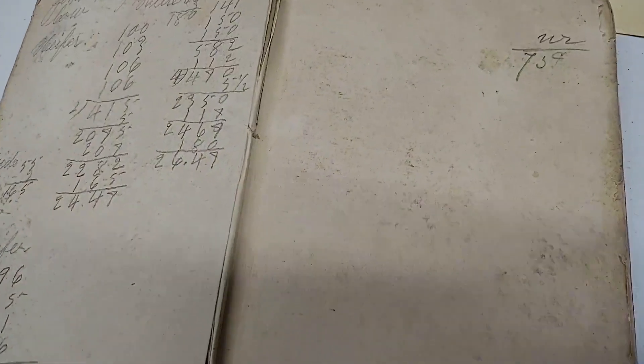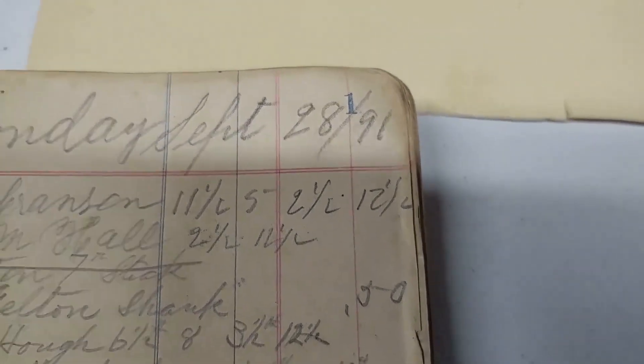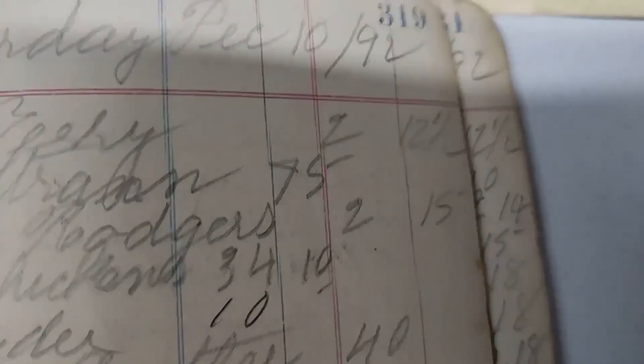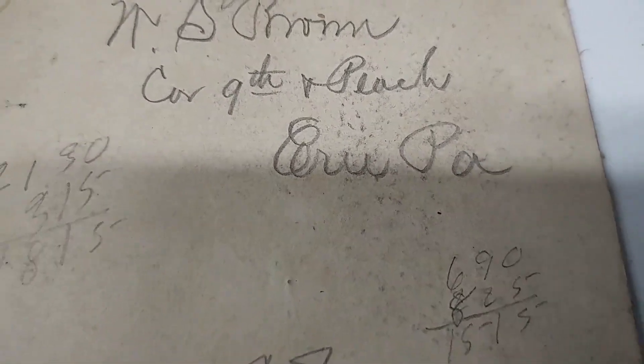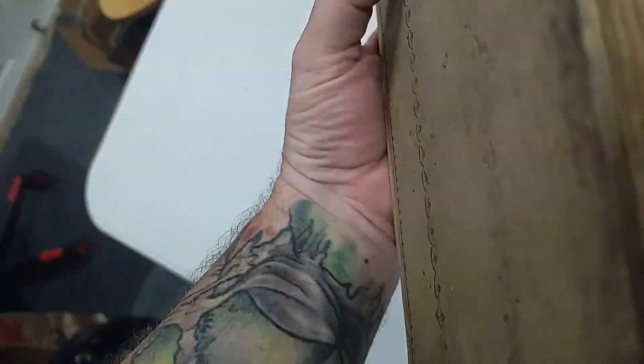Now this is really neat — it's a bookkeeping ledger. Not 1991 — eighteen-ninety-one. You can see 1892, all the way up to 1893. When I looked this up, the address — corner of Ninth and Peach in Erie, Pennsylvania — that was the Second National Bank. So this is a bank ledger for Second National Bank from 1891 through 1893. Really cool ledger there.